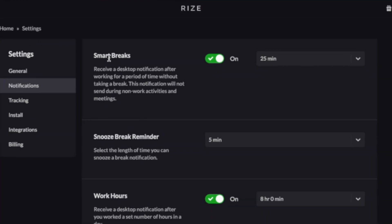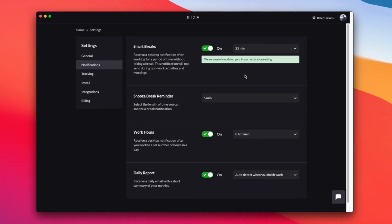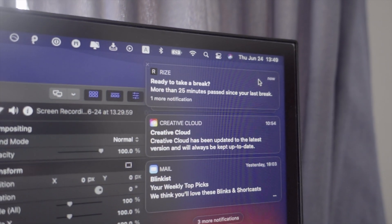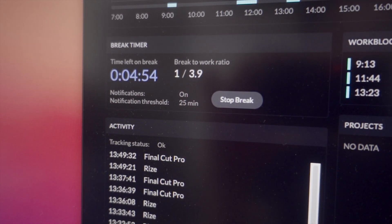Oh, and another thing I love about Rise is smart breaks. It gives you a notification after working for certain periods of time to take a break. I set mine for 25 minutes, so I can use it kind of like a Pomodoro timer, where I get a notification every 25 minutes of deep work to take a 5-minute break.